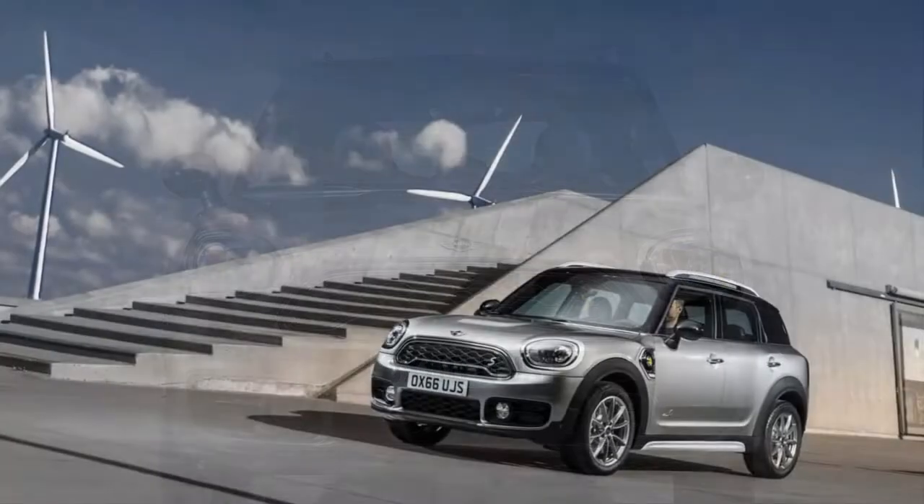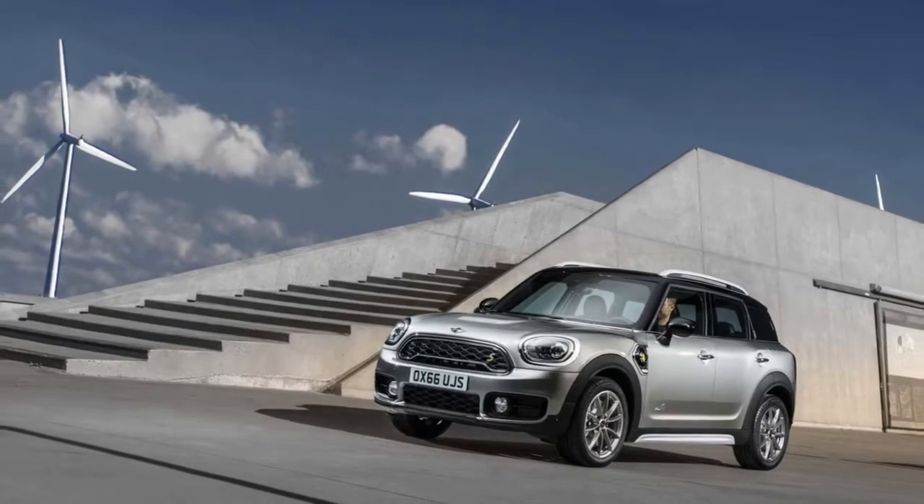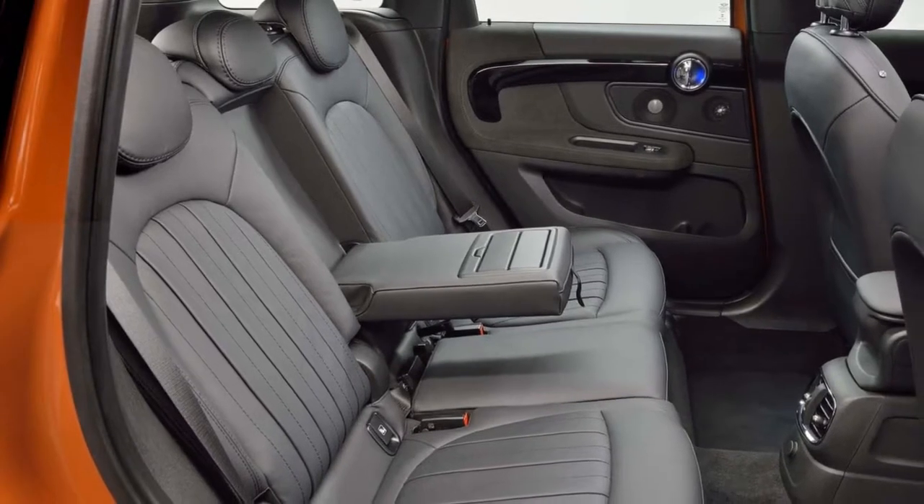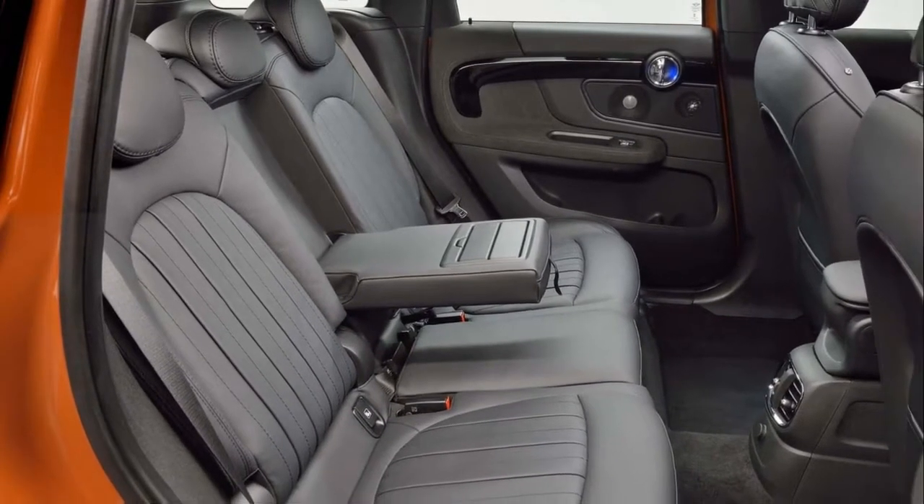The same rule from the Cooper applies to the Countryman: there are countless ways to personalize it, but few of them are cheap. It gains a point for that, but we take it back on confusing optional packages. It earns a 7 out of 10.